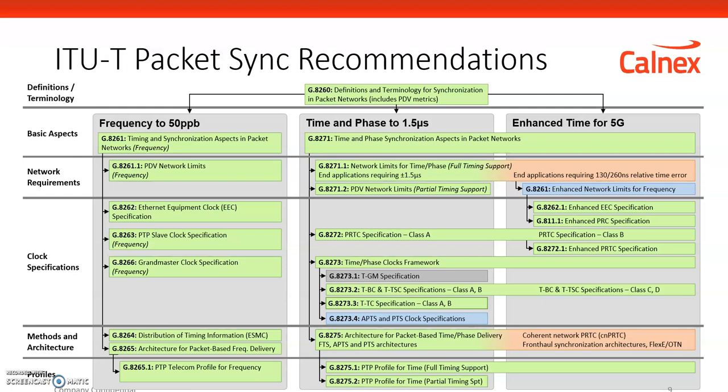Synchronization is going to become more demanding and more accurate. The next generation of test equipment — the Calnex Neo — can address these enhanced requirements.